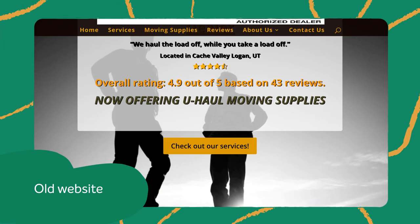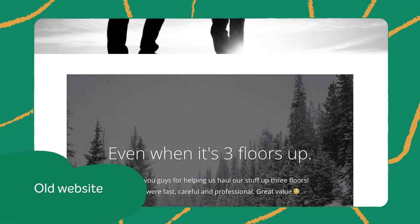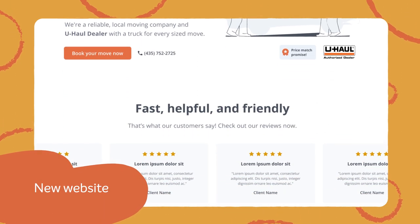This local moving company had a website that was outdated and desperately needed a revamp to gain more customers. But thanks to the creative team at Namecheap's EZWP and Breezy, the website was revitalized.